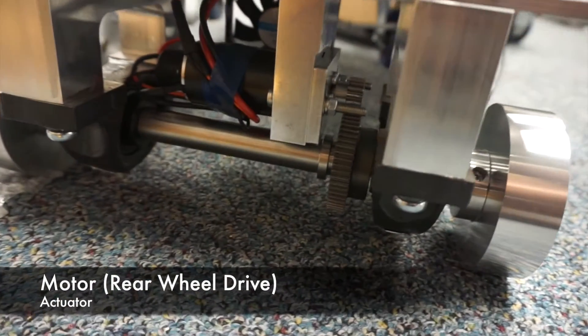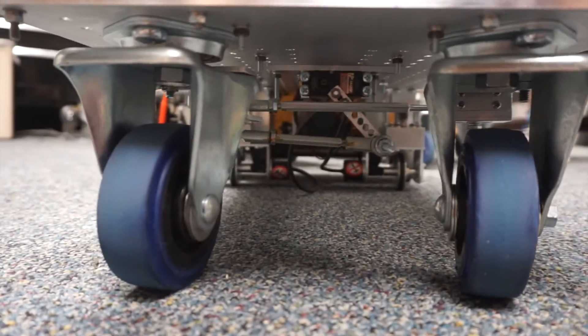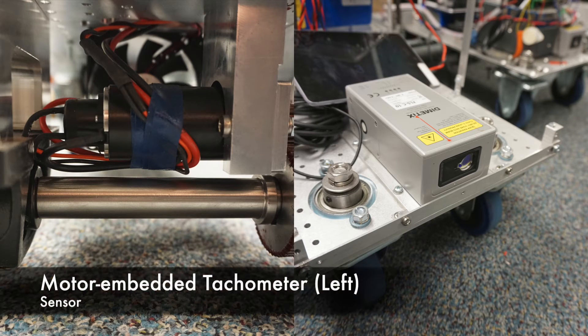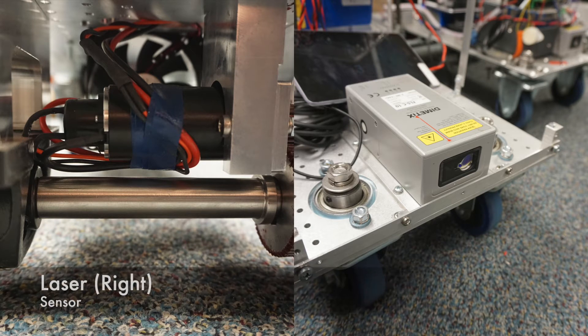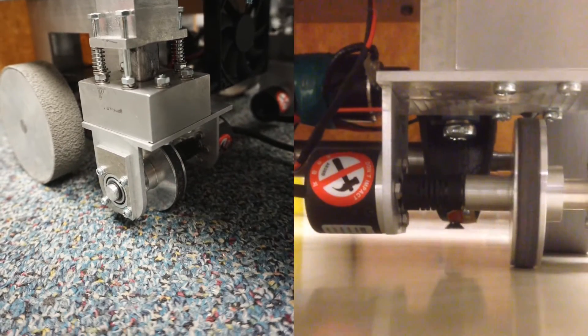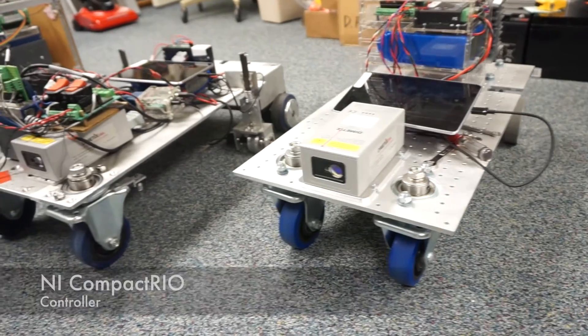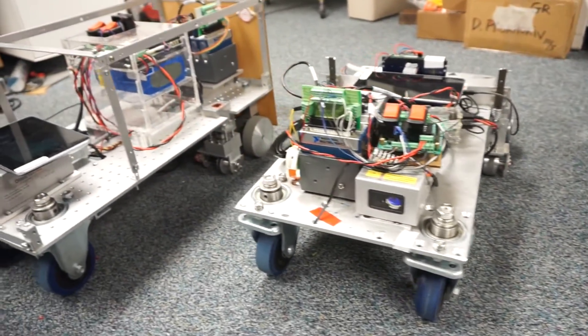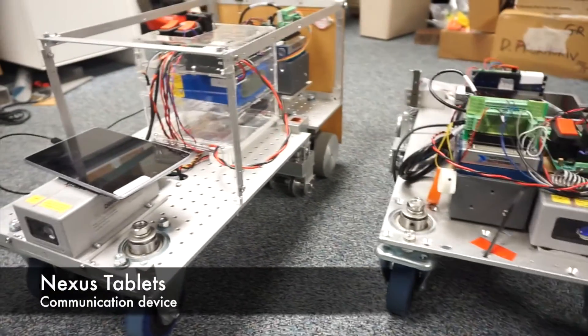Our vehicle is driven by a DC motor and steered by a servo. Sensors include a motor-embedded tachometer, a laser for front car distance detection, and two encoders for localization purpose. All the actuators and sensors are governed by National Instruments CompactRIO, and vehicles can communicate with each other through tablets.